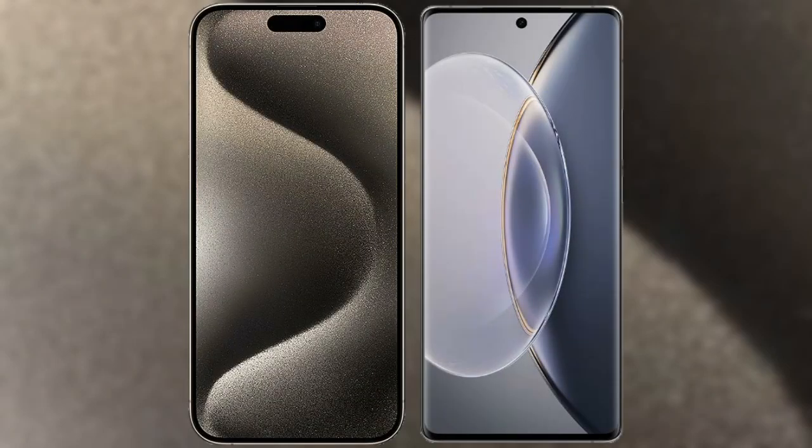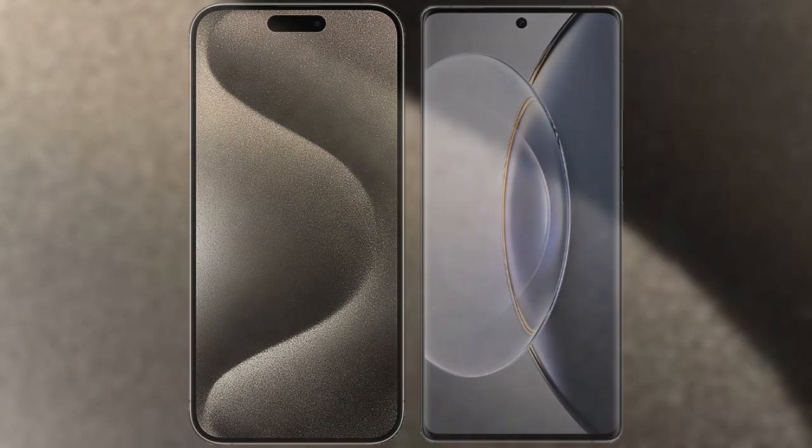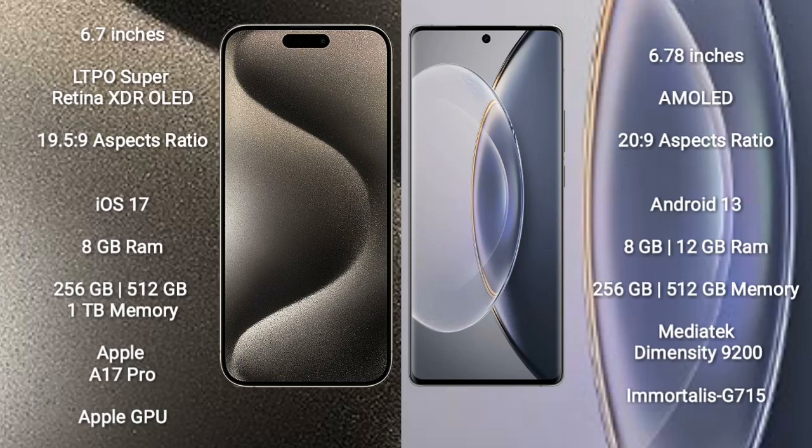I will compare the new iPhone 15 Pro Max with the Vivo X90 Pro. The iPhone 15 Pro Max comes with a 6.7-inch LTPO Super Retina XDR OLED display with a resolution of 1290x2796. The Vivo X90 Pro comes with a 6.78-inch AMOLED display with a resolution of 1260x2800.